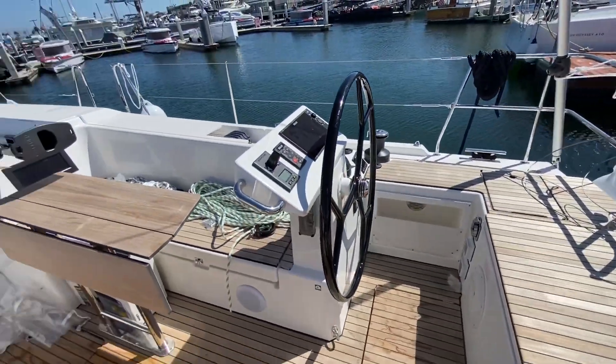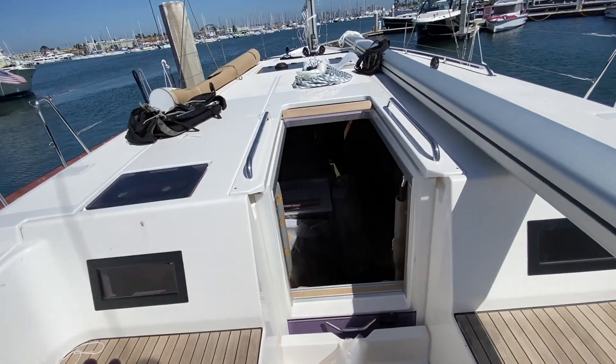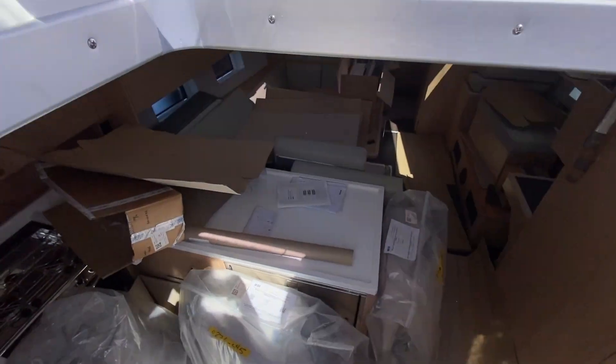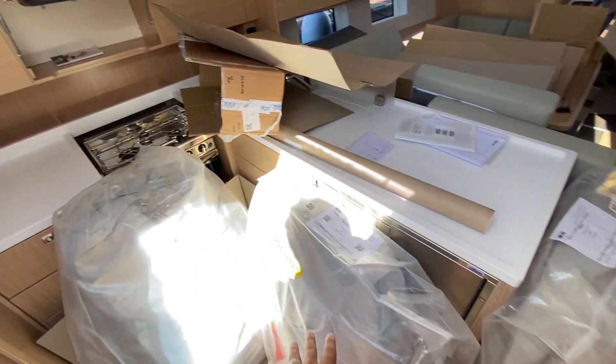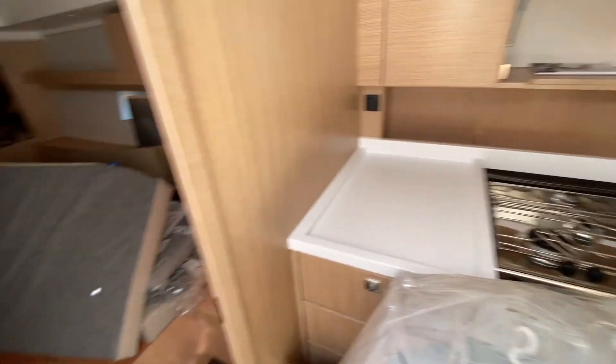This is a really incredible aft cockpit. As you may have seen from the previous video, the sails are stored down below. It's a phenomenal layout with a big Isotherm fridge and freezer compartments. These are the sails, and the galley itself is set up with a three-burner stove and oven.